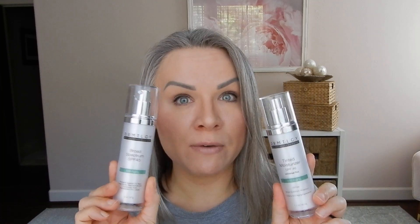If you remember back to my first video, there are two sunscreens from Dermatology that work incredibly well for me and are super affordable, especially if you buy them with the 20% off code I have. Their Tinted Moisturizer SPF 46 and their Broad Spectrum SPF 45 work great for my oily skin. I have to be honest — the Broad Spectrum SPF 45, the untinted one, is probably my favorite of the two.